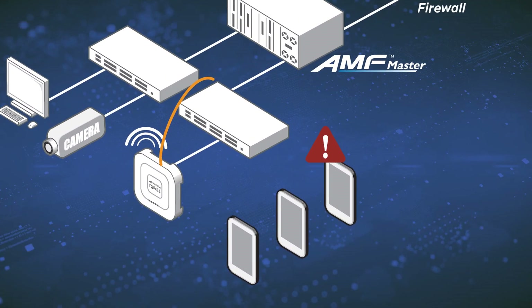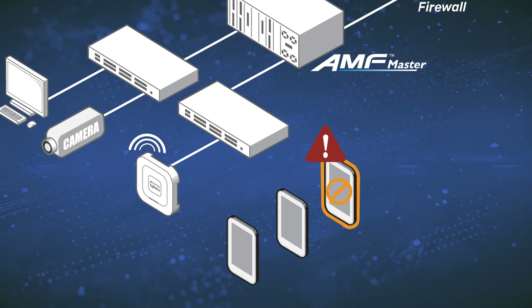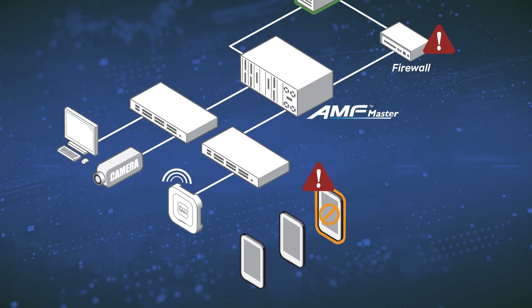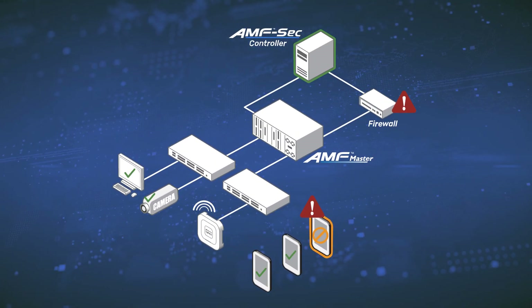the edge switch, or wireless access point, is instructed to isolate and quarantine the suspect device to protect the network, while all other users continue to have normal access to online resources and applications.